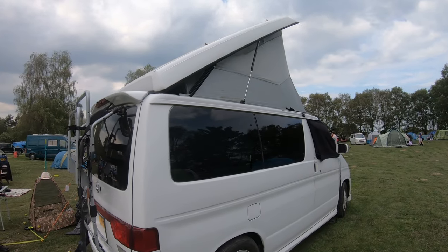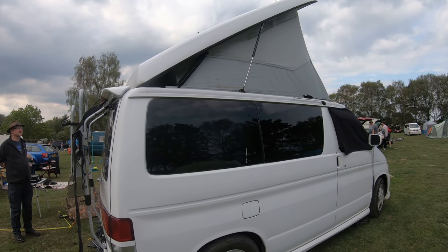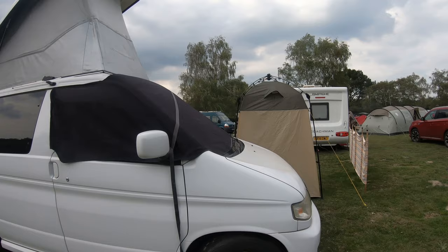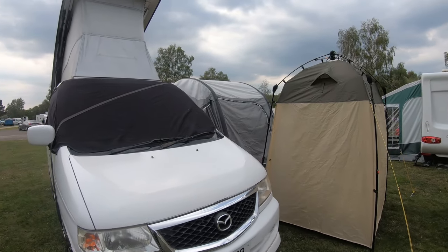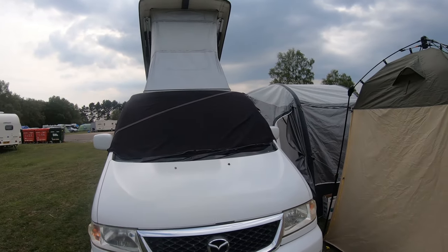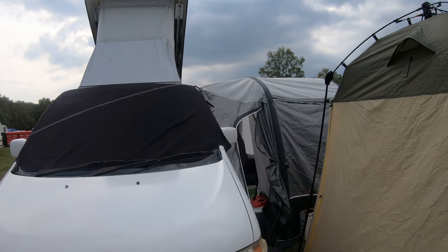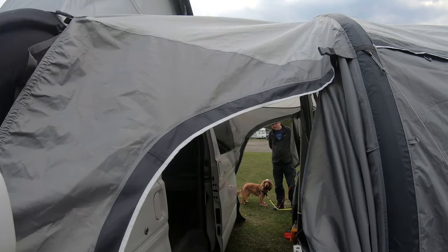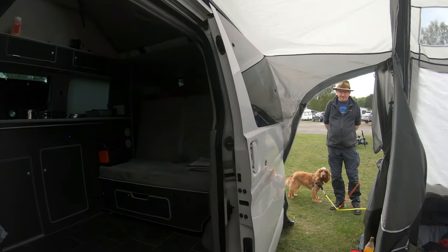It's got a pop-up roof, as you can see, which is an electronic pop-up roof. It runs on the battery. At the moment it's being used for the week so it's a bit of a mess inside.